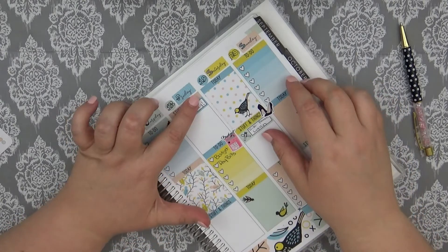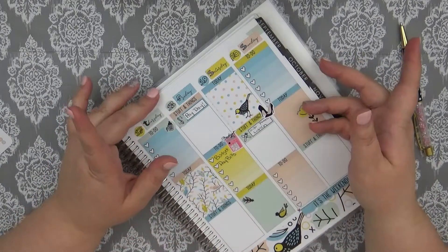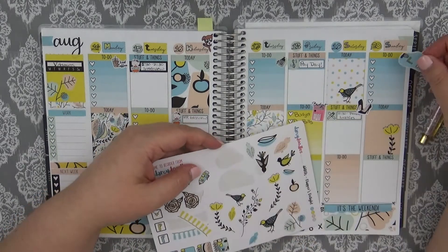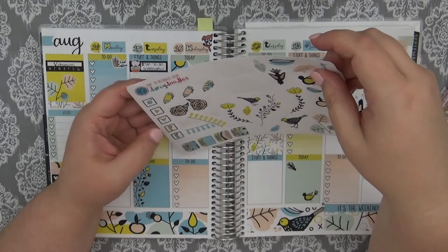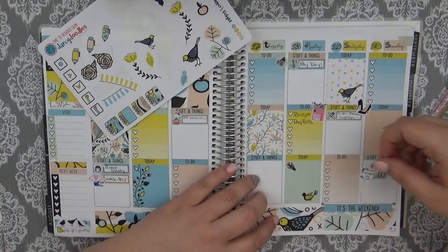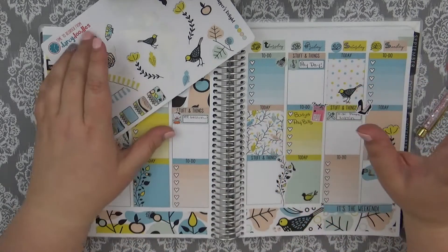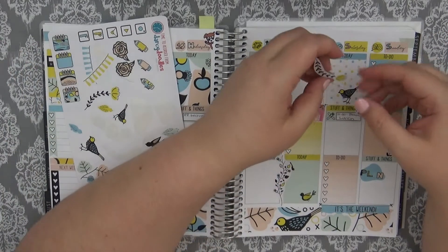Question number twenty-four: what is the most you've spent on a planner-related purchase? If you count my furniture in my planner room, about five or six hundred dollars. If you count stickers on Etsy in one shop, I think the most I've spent is like sixty to seventy dollars, and that was with a sale and I was getting tons of extras. On Black Friday and stuff like that, I've probably spent like two hundred bucks — a little more than I probably should have, but there are so many stickers and they're so pretty and I love them.